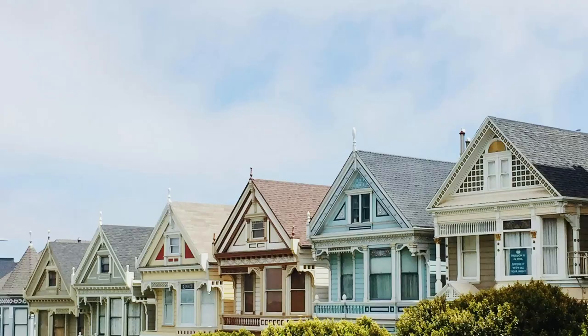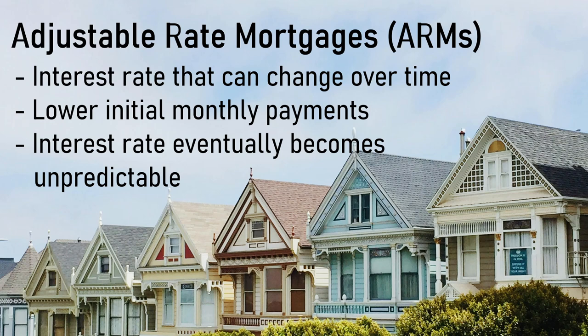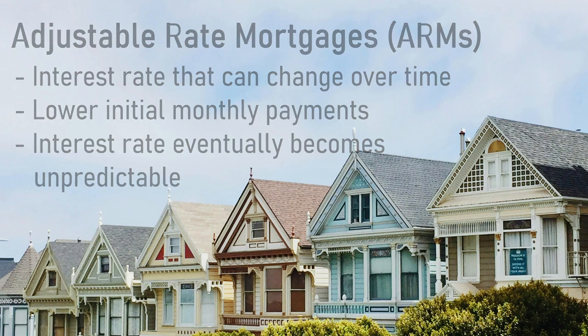The next thing to consider are adjustable-rate mortgages, or ARMs for short. These loans have an interest rate that can change over time. They typically start with a fixed rate for an initial period of time, somewhere between 3 and 10 years, and they change based on the performance of an index. These loans feature rate caps that limit how much the interest rate can increase or decrease, preventing it from surpassing a certain point. ARMs allow the borrower to have lower initial monthly payments, but after a fixed period of time, your interest rate can become unpredictable. In most cases, borrowers will refinance their ARM loan before the fixed period is up.